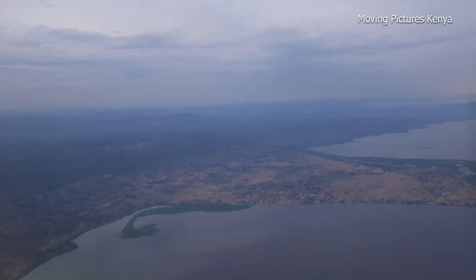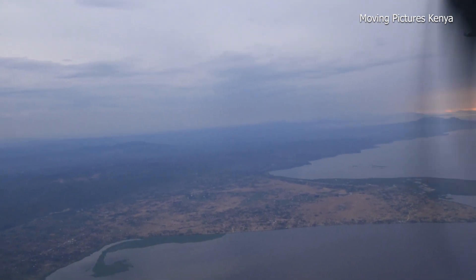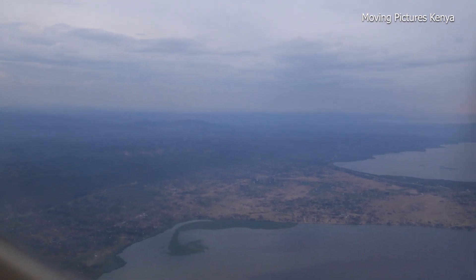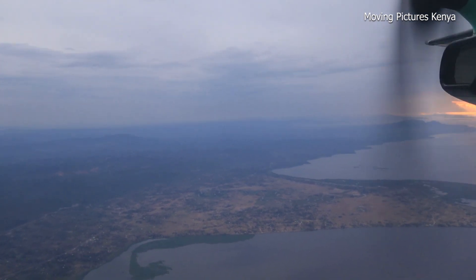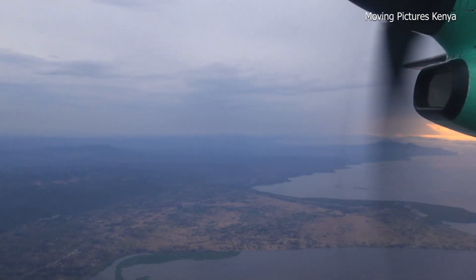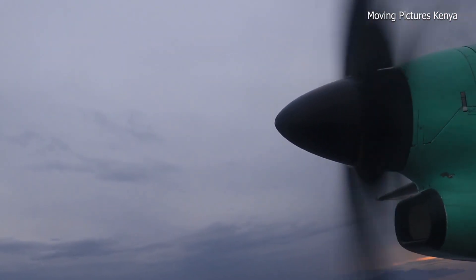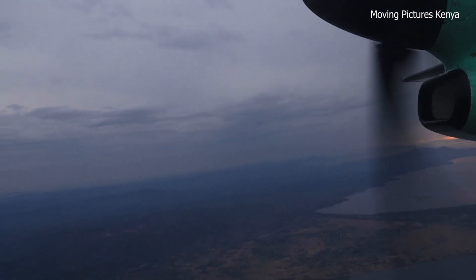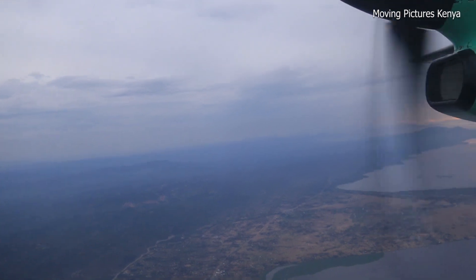Kisumu International Airport in Western Kenya takes off towards the lake. This airport was built next to Lake Victoria, the largest lake in Africa. Taking off towards the lake makes it easier for the plane to climb to a safe altitude during takeoff. This location allows for easy access to East Africa's economic hub, which facilitates trade and commerce. It also serves as a gateway to Kenya's western regions, attracting tourists who want to explore the country's rich history and culture.